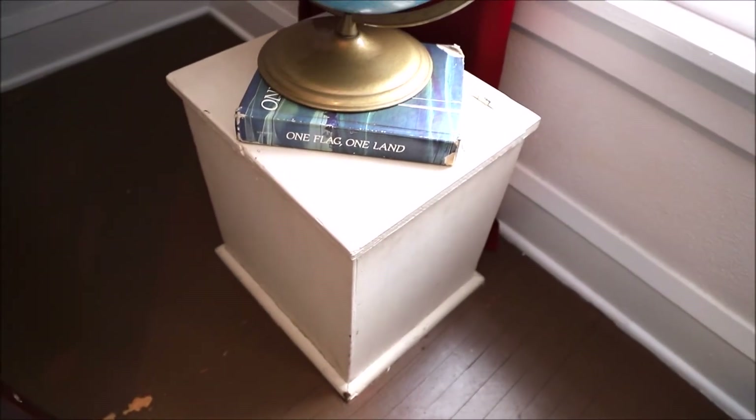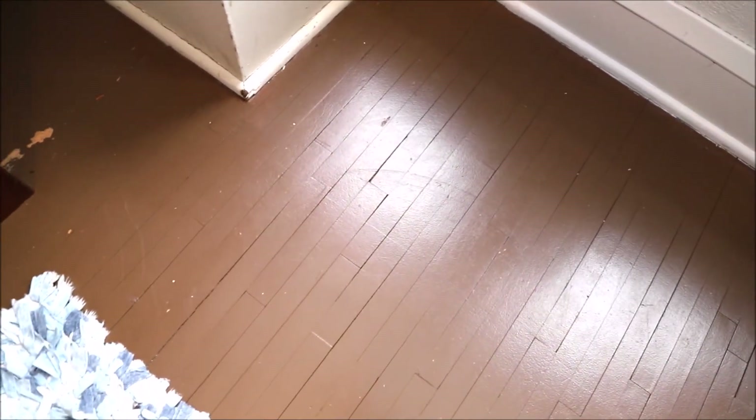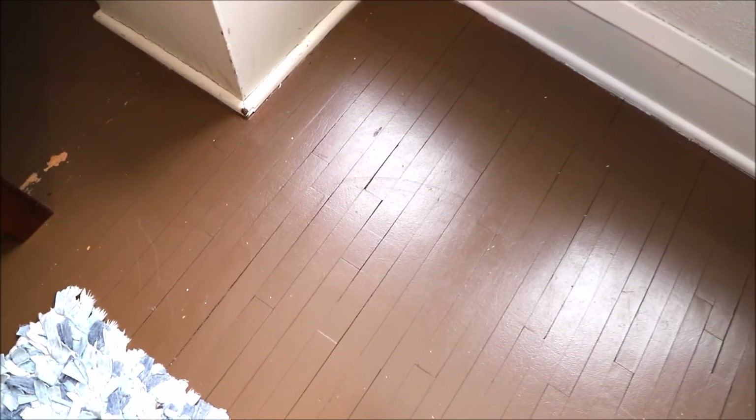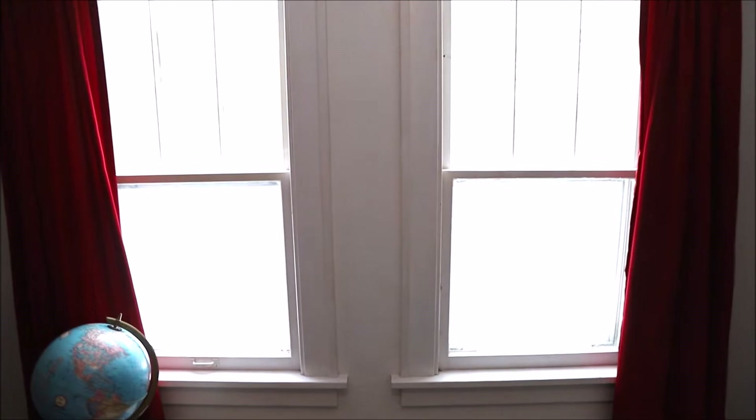This is a laundry chute that we've closed off — these old farmhouses used laundry chutes quite often. We've got wood floors up here, but they were not in great condition. When we first moved in there was carpet; we pulled it up and the floors weren't worth refinishing, partly because we're renting and partly because they weren't in great shape. So we painted them with porch paint and it's actually held up pretty well, just a couple spots where furniture has scuffed it a little.